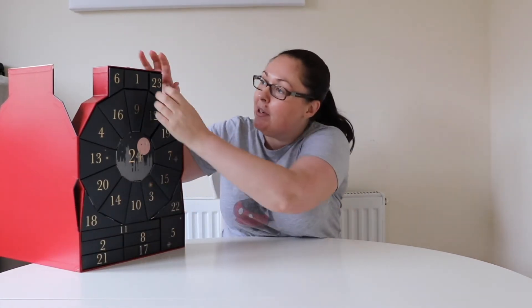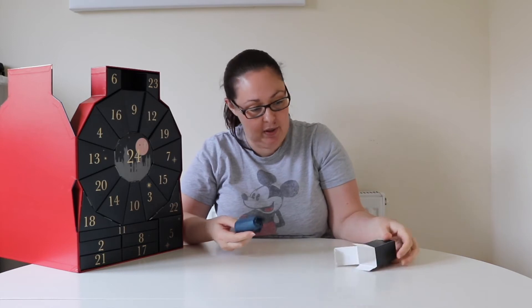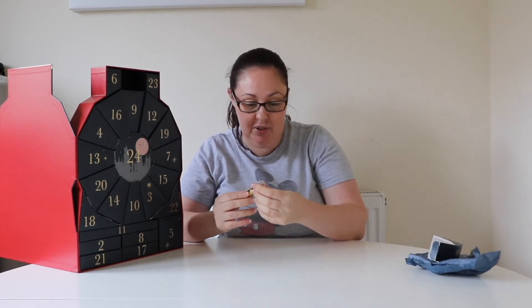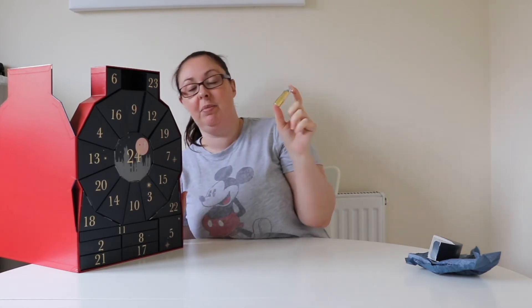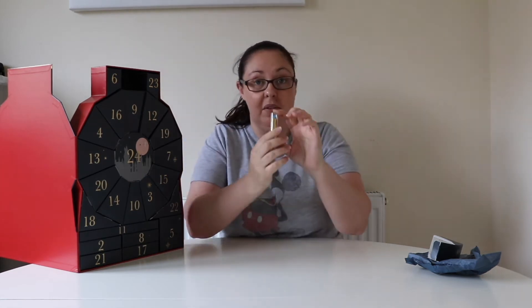Let's open day one. All individual boxes — it's all wrapped up brilliantly. Day one is a lipstick, and it looks like it's got Ravenclaw on it. It's blue, and I think it's a Ravenclaw colour changing lipstick. Let's just look on the back — yes, that's a Ravenclaw colour changer lipstick.